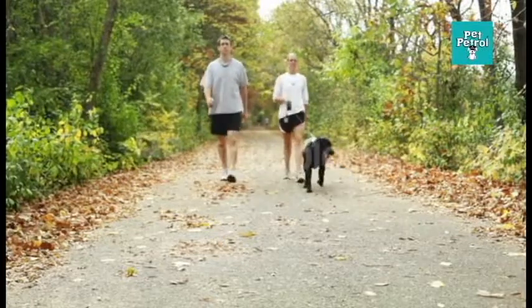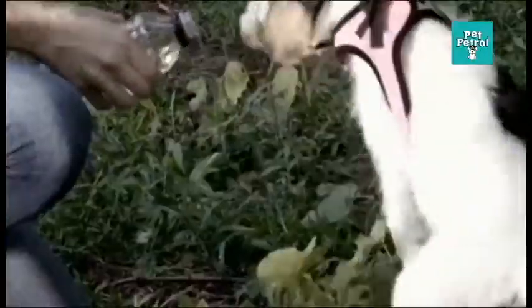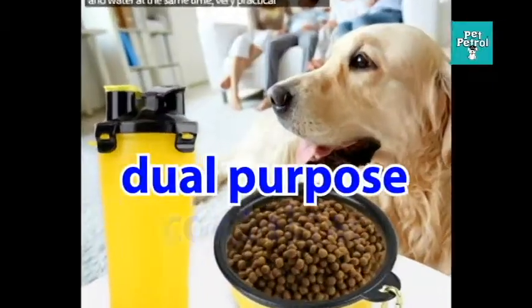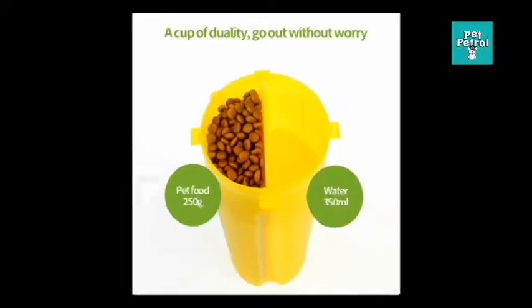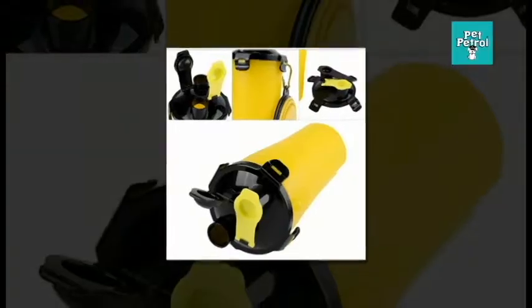Pets love nothing more than a day out with their best friend. When they are hungry and thirsty, the owner knows that finding a suitable container for food and fresh drinking water is essential. So how about a dual-purpose container which can hold food and water at the same time, and that has its own bowl? Very practical, made of high quality material.